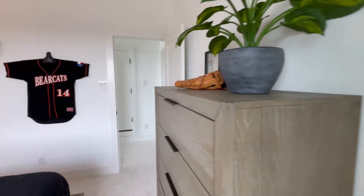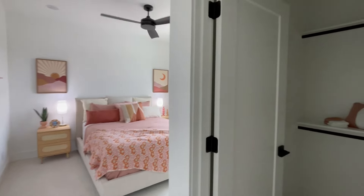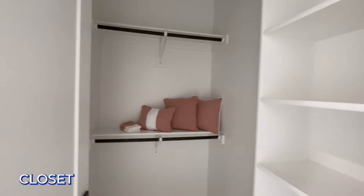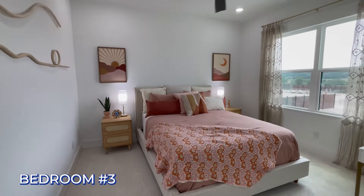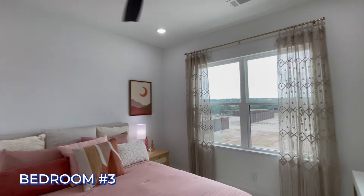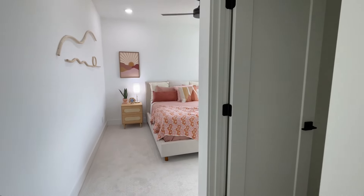There's another spare bedroom up here as well, with some shelving in the closet and nice big windows. Let's back out of this one and head back downstairs.